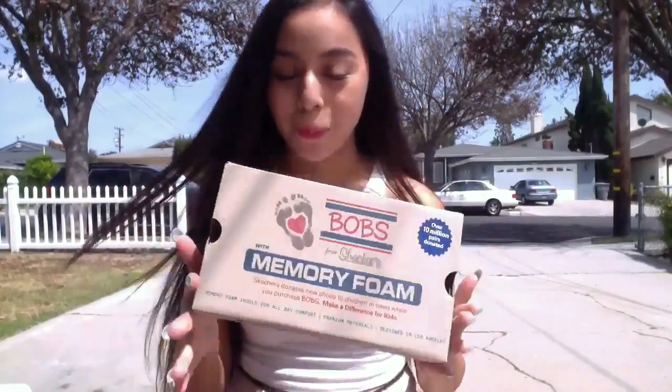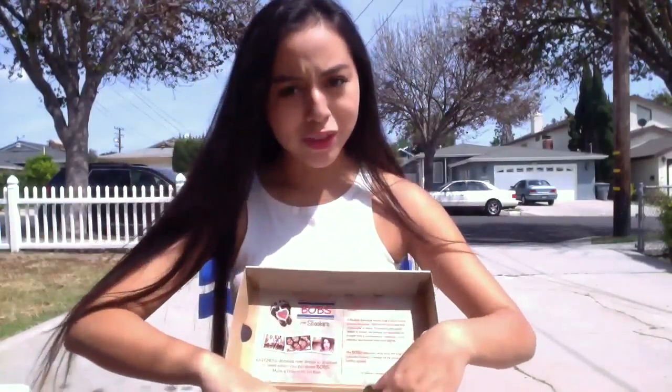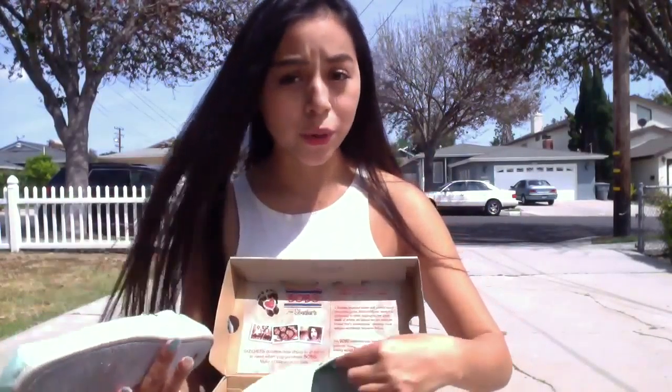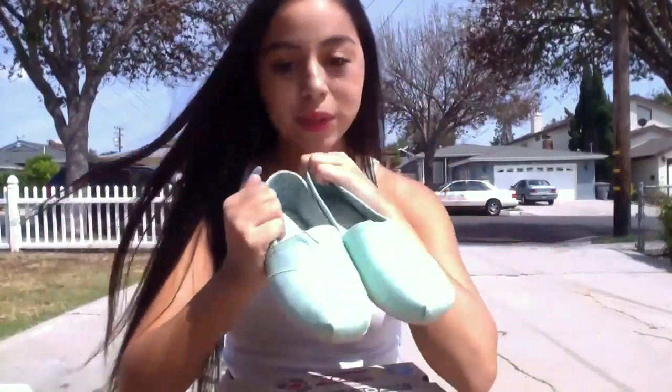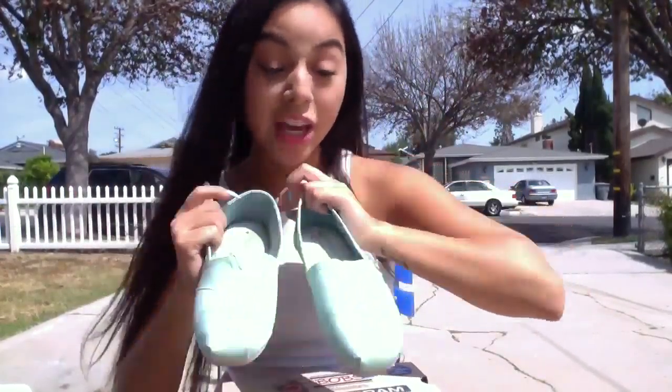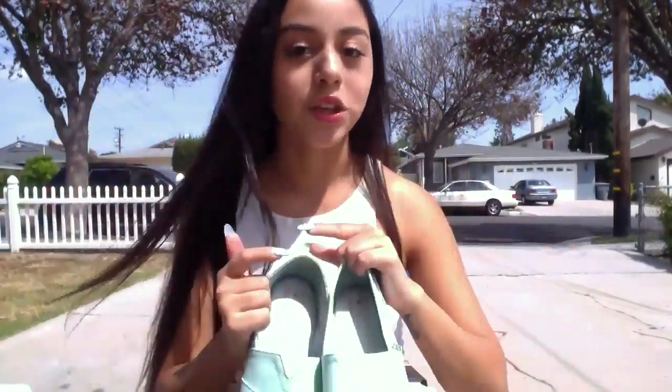I'm going to start off with Skechers — I do work there, so I did get myself some Bobs. I'm actually really surprised by how comfortable these are. I do have some Toms as well, and these are just way more comfortable. They're really cute. I love the colors, and I think they're going to be super cute for summer with some shorts — actually, with some shorts that I just bought. I'll show you guys right now.